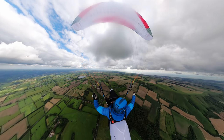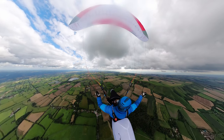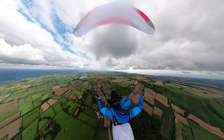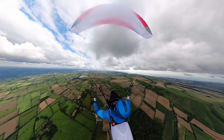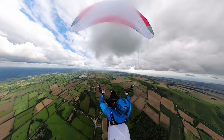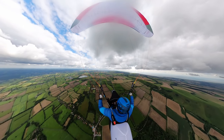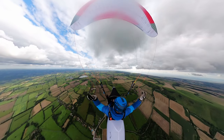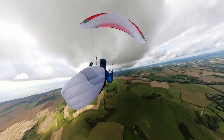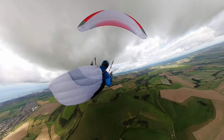Down to my right I've got Firle Beacon behind me. Down here is Bo Peep in the shade — that's one of our flying sites, Bo Peep, and you've seen a good few of our videos there. In front of me down to my right is Alfriston, and ahead is Wilmington Hill. Here I'm using the basic thermalling technique: lift up, I straighten up; as it decreases I turn.